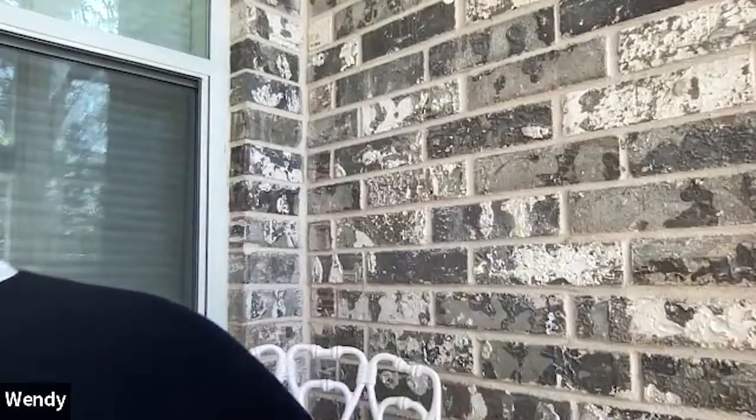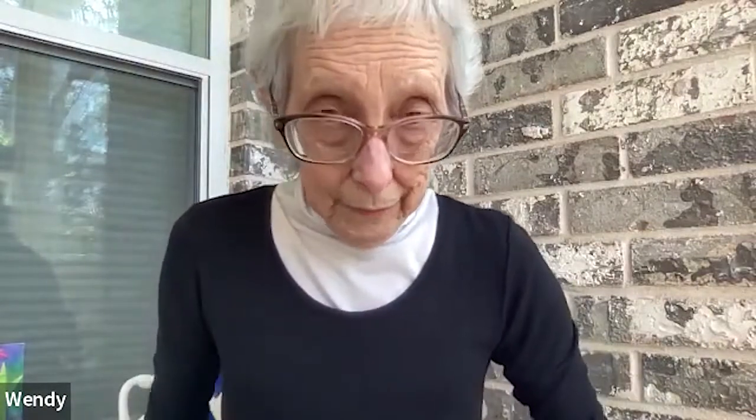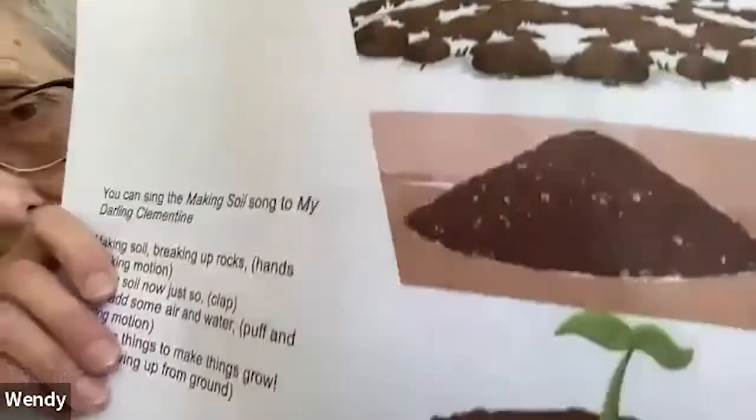Now we're going to learn a little bit about soil. Remember we said that rocks break up to make soil. So here's our song: Making soil, breaking up rocks, making soil. Now just so - now I add some air and water and some things to make things grow.